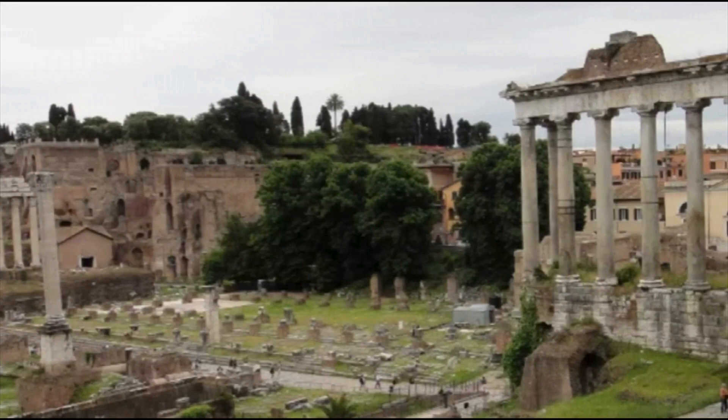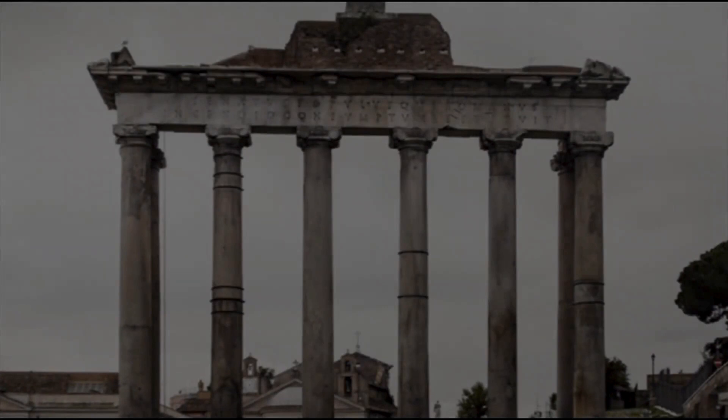The Temple of Julius Caesar was built in honor of Julius Caesar, who was assassinated on March 15, 44 BC, and after his death was deified. It is located in the Roman Forum and was erected on the site of Caesar's cremation. The temple was completed in 29 BC.